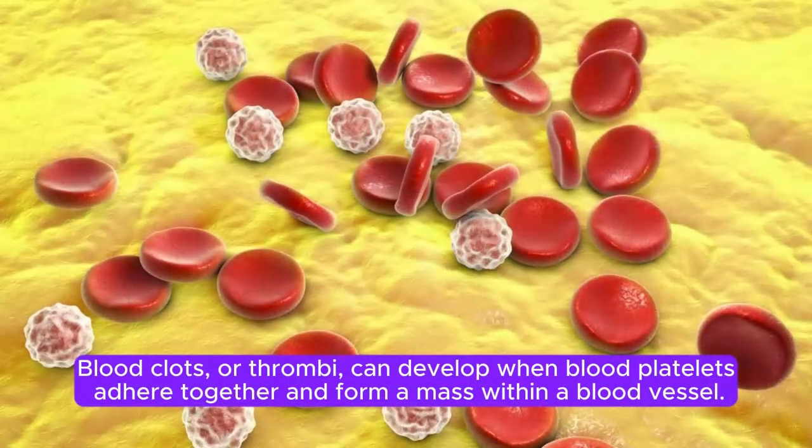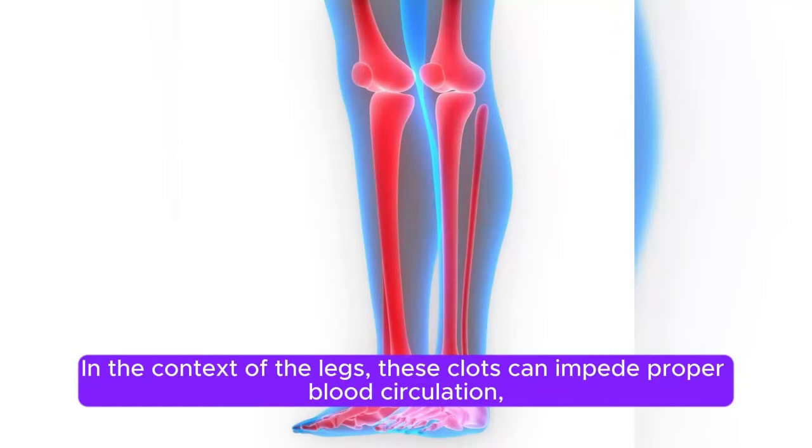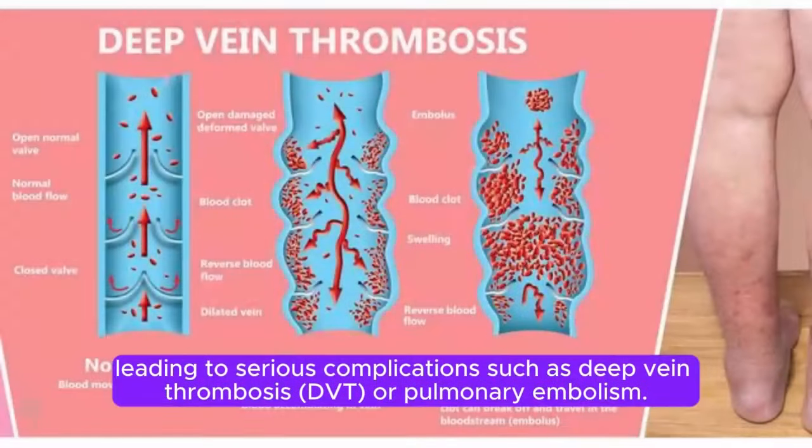Blood clots, or thrombi, can develop when blood platelets adhere together and form a mass within a blood vessel. In the context of the legs, these clots can impede proper blood circulation, leading to serious complications such as deep vein thrombosis (DVT) or pulmonary embolism.